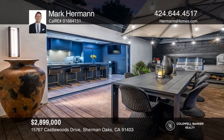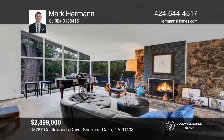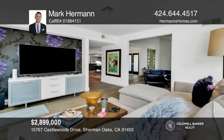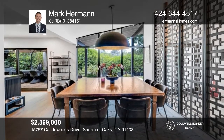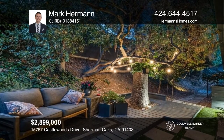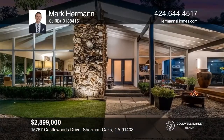Recently renovated by a celebrity craftsman, this home boasts four bedrooms, three-and-a-half bathrooms, and an indoor-outdoor flow. Enter through its gate and your eyes will be immersed in the beauty of mid-century architecture complemented by floor-to-ceiling windows, a flowing floor plan, high ceilings, engineered European hardwood flooring, and an outdoor patio kitchen. You'll spend countless hours enjoying the private 15-foot endless pool swim spa. Mark Herman can tell you more.